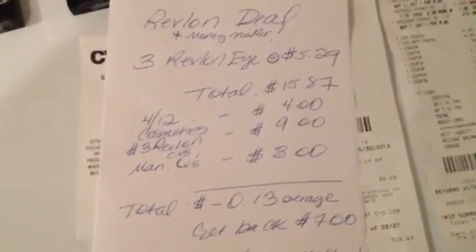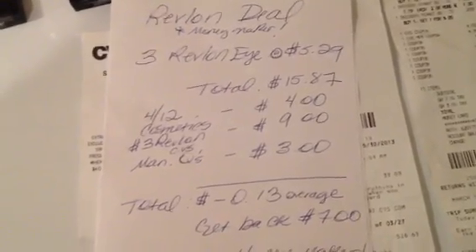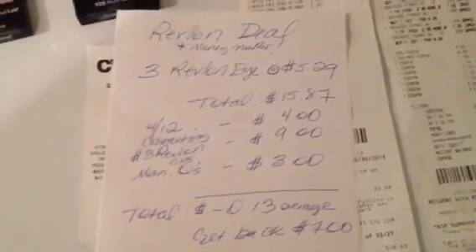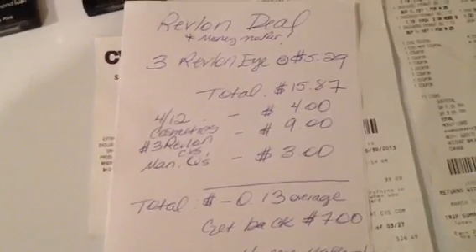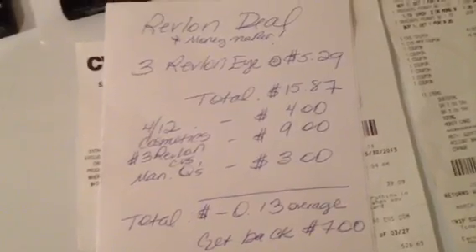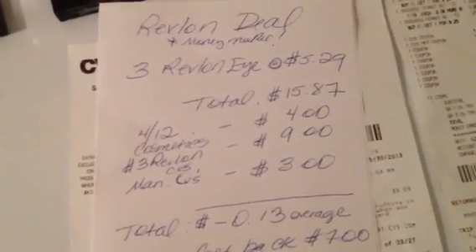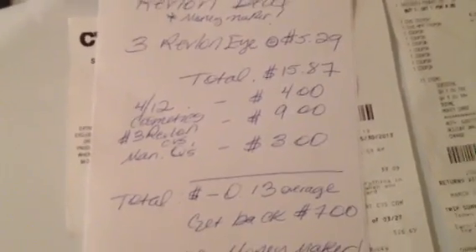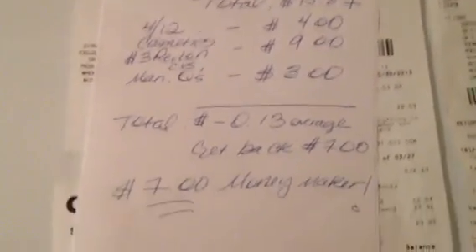I want to show you how the Revlon deal will break down if you have three of those Redbox coupons along with the new $4 off of $12. With all CVS Redbox coupons, usually after a few of them it starts to beep, so make sure your cashier is willing to push that through. Three Revlon shadows come to $15.87. Use your $4 off of $12, use three $3 off Redbox coupons, and use three $1 off manufacturer coupons — your total should be negative $0.13, so you'll have $0.13 in overage. Then you'll get back $7. So that's an awesome $7 moneymaker.